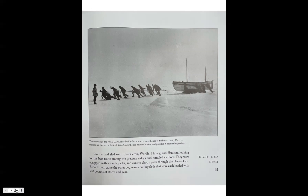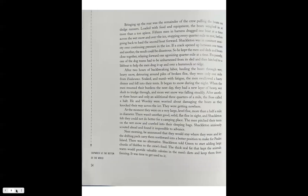On the lead sled, Shackleton, Worsley, Hussey, and Hudson looked for the best route among the pressure ridges and tumbled ice floes, equipped with shovels, picks, and axes to chop a path through the chaos of ice. Behind them came the other dog teams pulling sleds each loaded with 900 pounds of stores and gear. Bringing up the rear was the remainder of the crew pulling the boats on sledge runners loaded with food and equipment. The boats weighed more than a ton apiece; 15 men in harnesses dragged one boat at a time across the wet snow, stopping every quarter mile to rest before going back for the second boat.